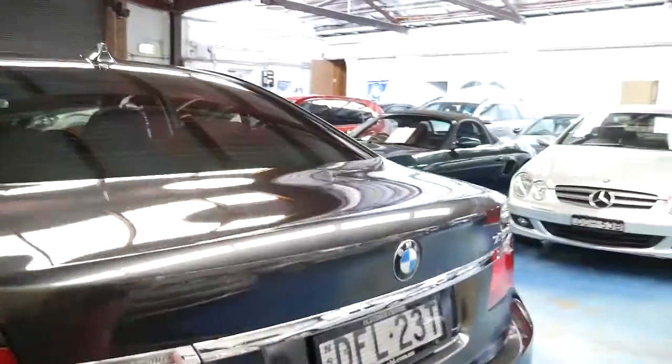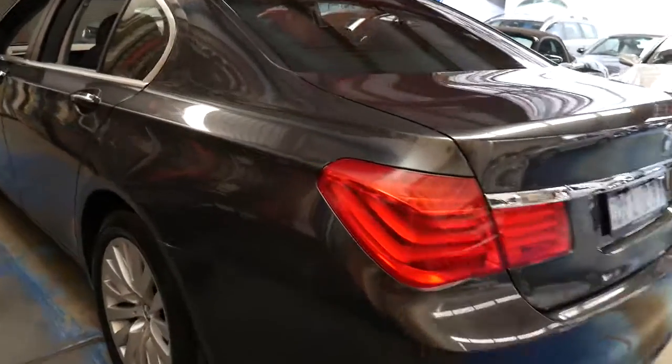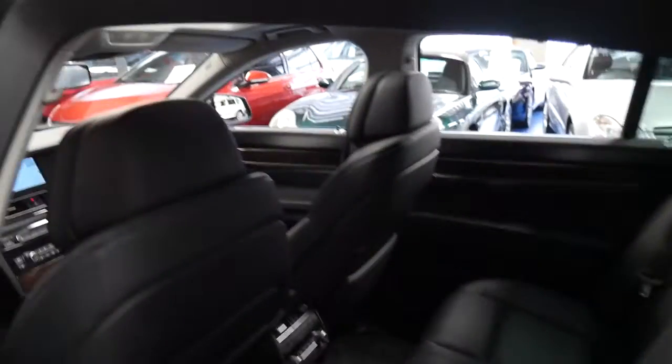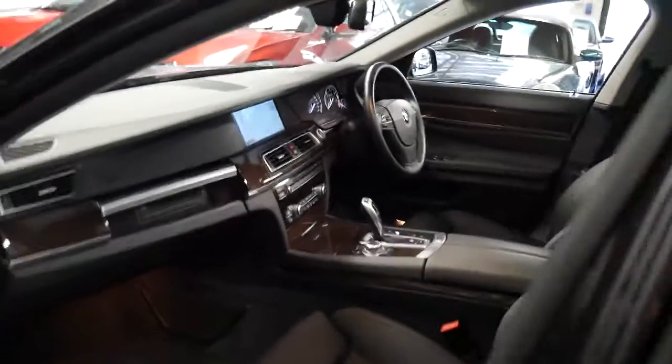It really is, in every regard, a very impressive car. I was quite surprised when I started looking at this newer series as to what you can buy them for. When you compare it to an S-Class or an Audi A8, they're much better value.